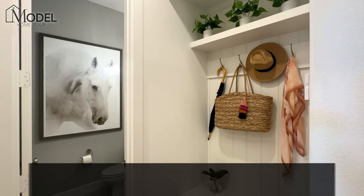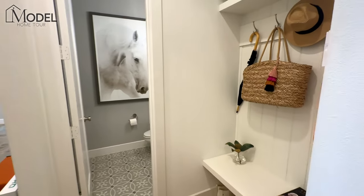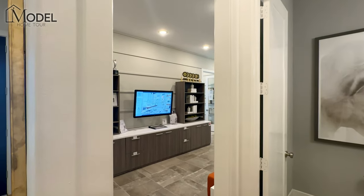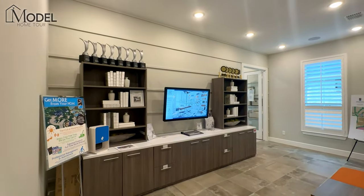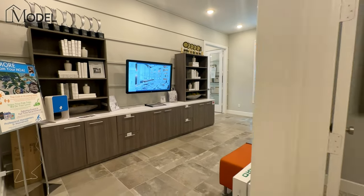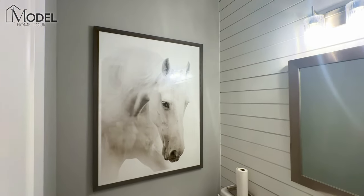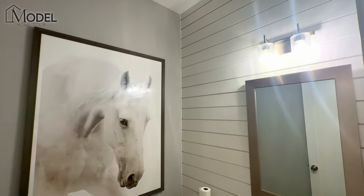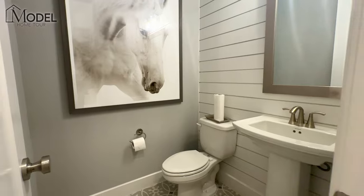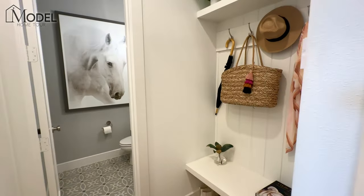Here we have one of those half baths with your mud room. As we spin around, you'll see this is going to be your entrance from your garages, currently being used as the sales center here for the sales reps with Highland. You have this option here of a half bath powder bath, which is great because if you do have folks visiting, hanging out, everyday guests, having that powder bath is key.